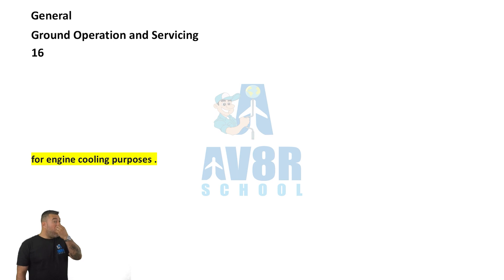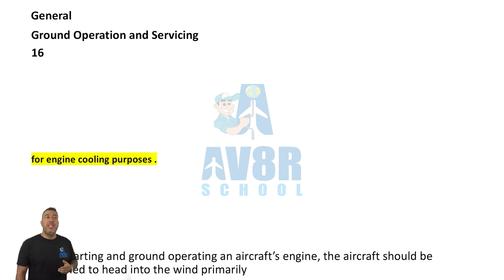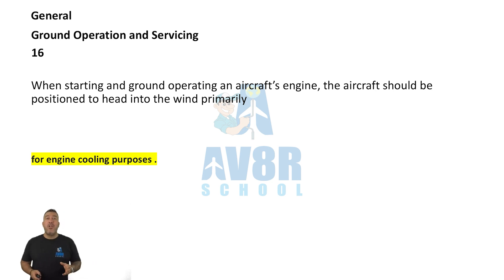Number 16. For engine cooling purposes, when starting and ground operating an aircraft's engine, the aircraft should be positioned headwind — headed into the wind.